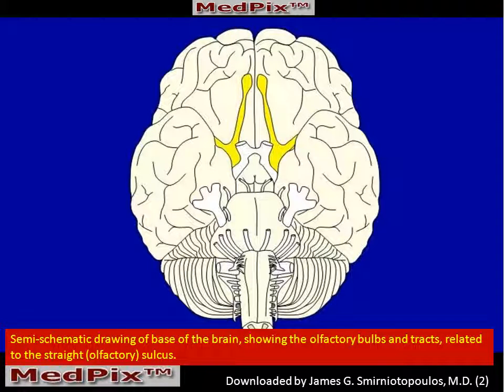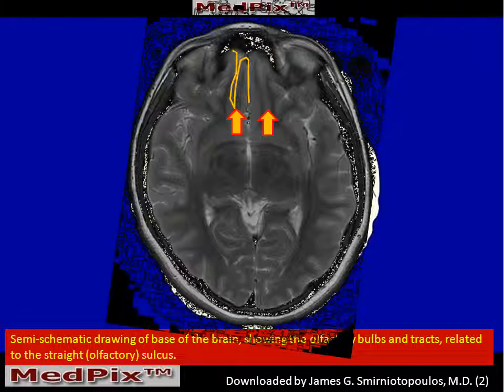If we look at the base of the brain, the olfactory bulbs are relatively easy to identify. They lie between the most medial orbital frontal gyrus, also called the straight gyrus, separated from the medial orbital gyrus by the straight sulcus — oftentimes called the rectal sulcus — which you can see here outlined in yellow.